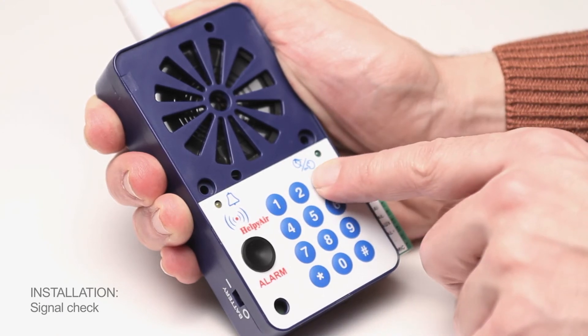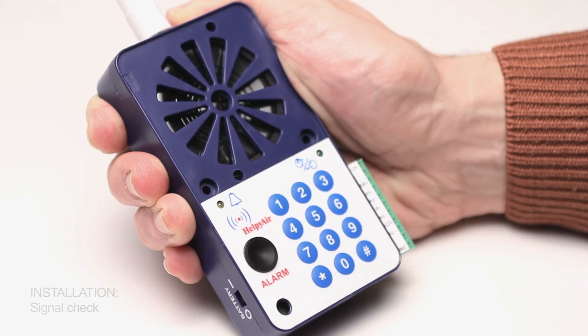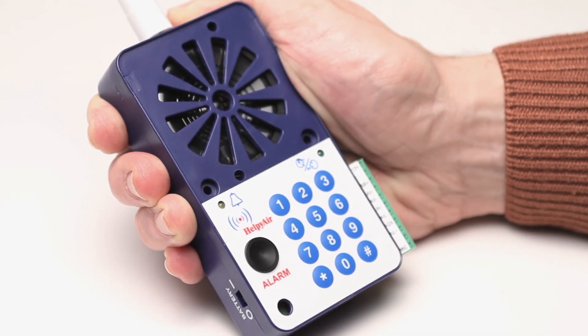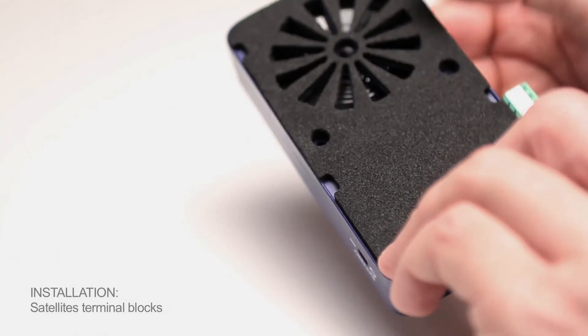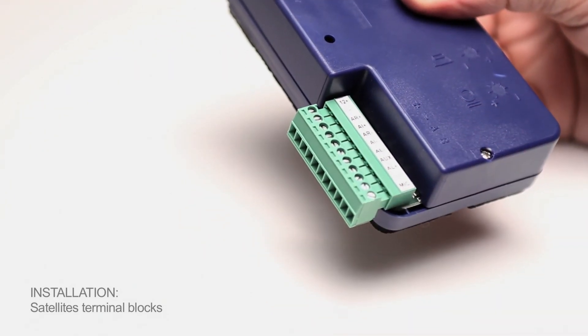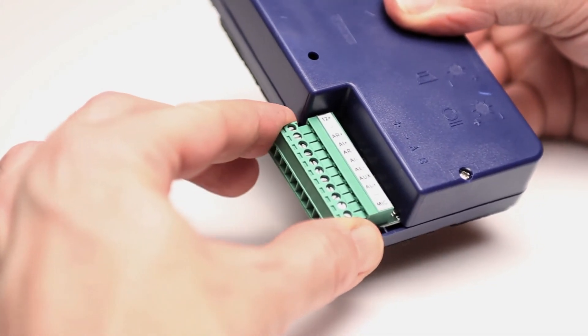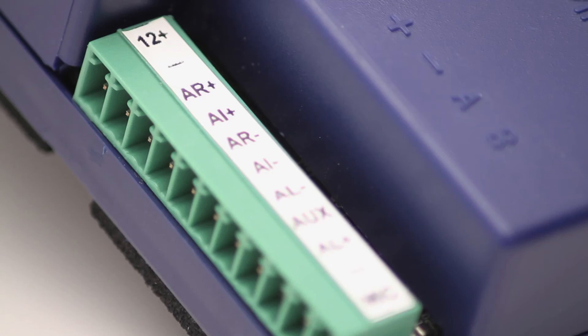The key satellite also allows you to check the radio signal of each unit. The terminal blocks available on each satellite make it extremely easy to connect an external button and the signalling LEDs, which must be supplied separately.